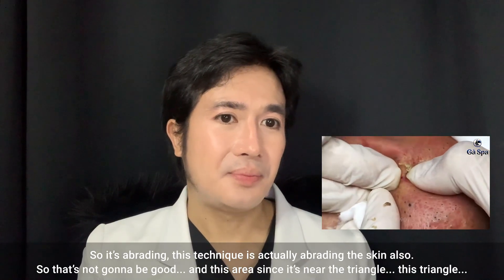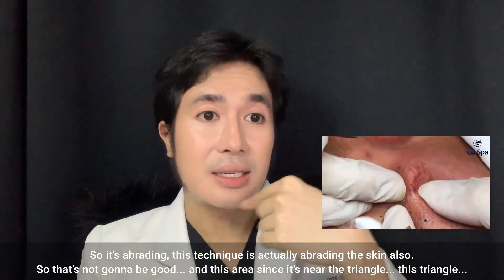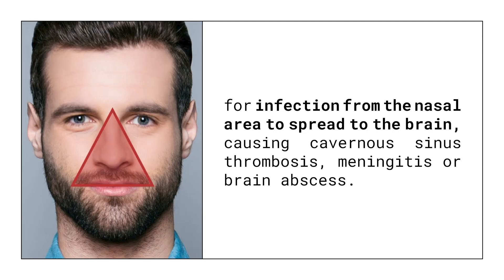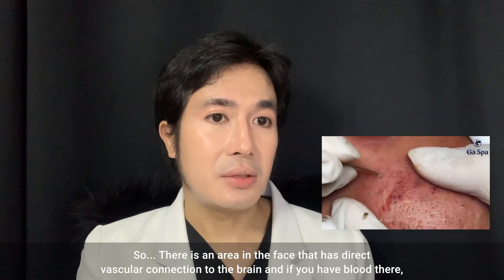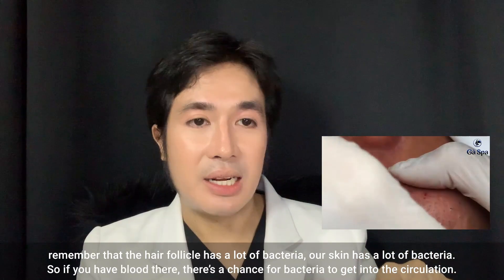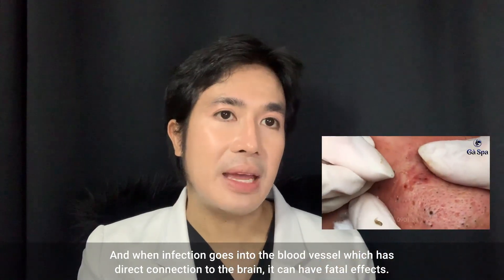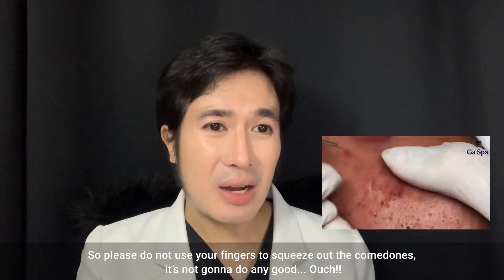This area is concerning because it is near the danger triangle. Skin has a lot of bacteria, so if you have blood there, there is a chance for bacteria to get into the circulation. When infection enters a blood vessel that has a direct connection to the brain, it can have some fatal effects. Please do not use your fingers to squeeze out comedones.